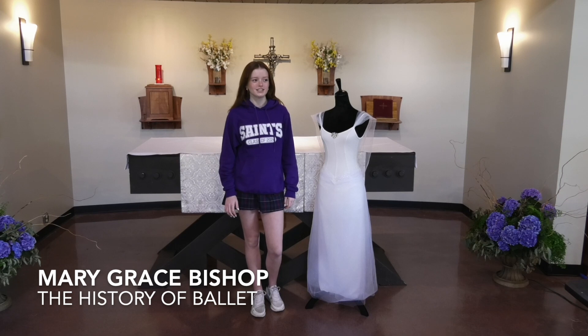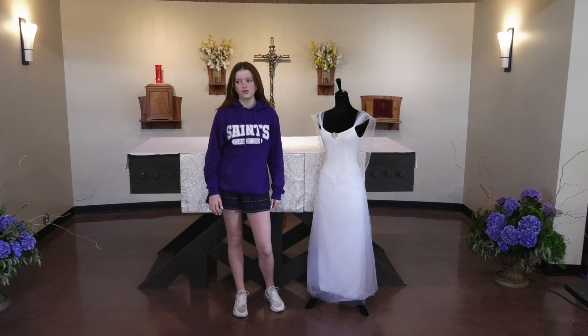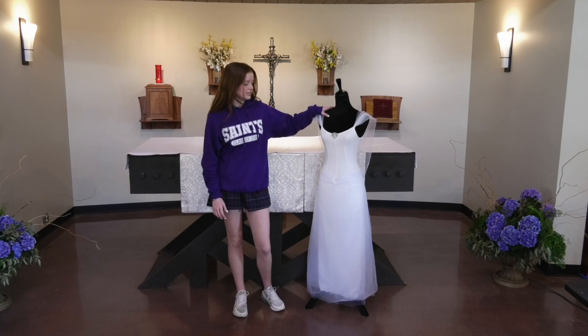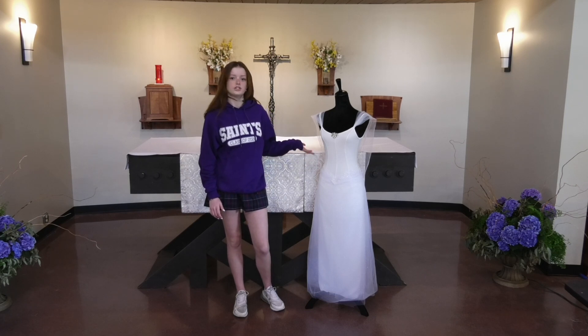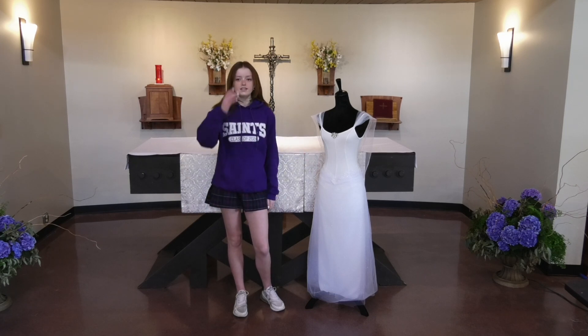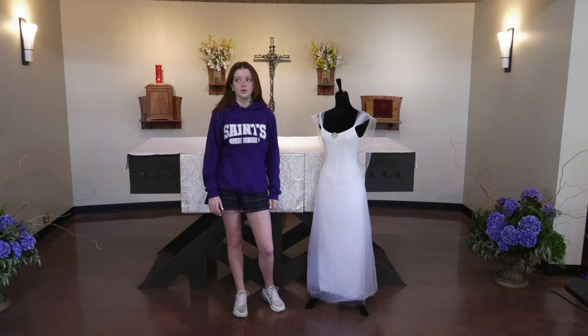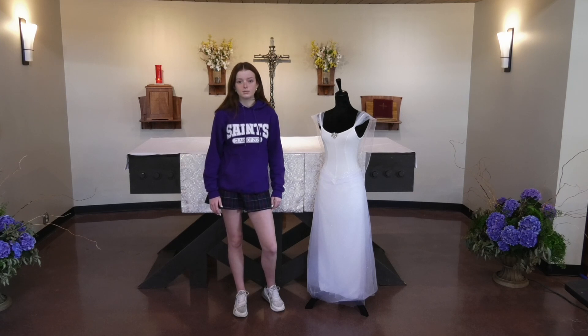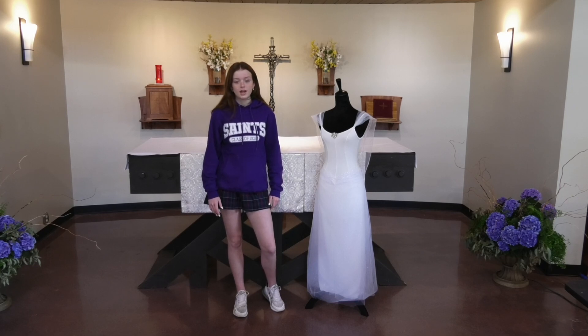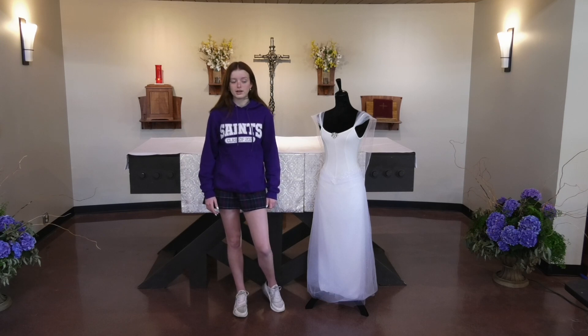Hi, my name is Mary Grace and for my project, I did the history and evolution of ballet. For my artifact, I made a ballet costume based on a costume in the famous ballet called Giselle. I've been dancing since I was two, so I've always had an interest in ballet. For my service, I volunteered to help teach a dance class at my dance studio for students about eight or nine years old. I learned a lot about patience, leadership, and good core values while doing that.